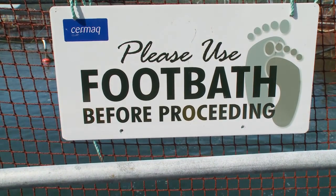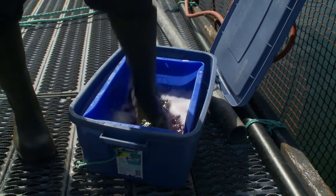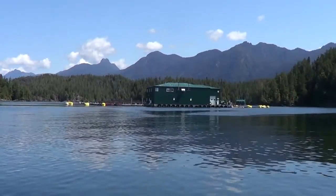Mandatory foot baths are used while entering each sea site to ensure fish are kept safe from any potentially harmful bacteria.